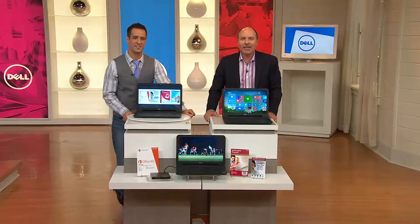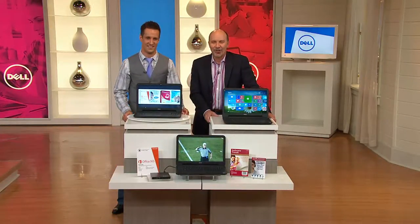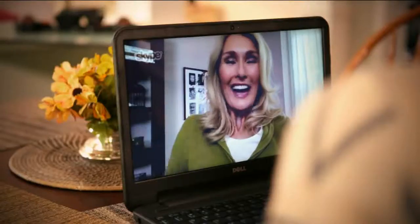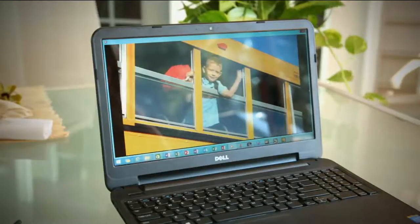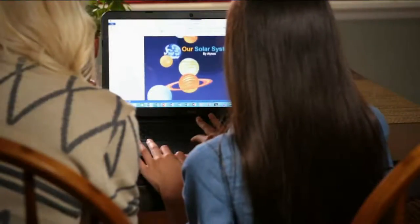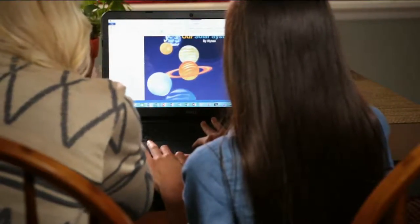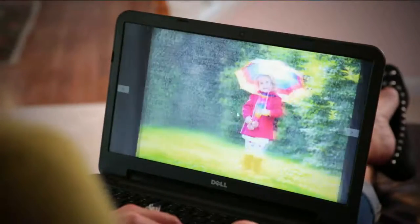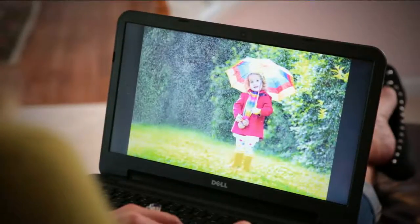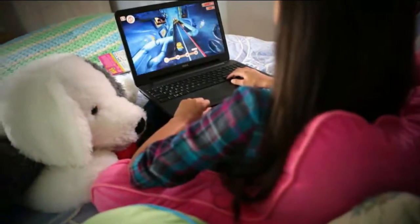Hi April. How are you? I live in Palm Beach Gardens. It must be sunny there — very sunny, very hot. Around November we're really going to be jealous. Well April, it's nice to meet you. Have you been shopping with QVC for a few years? Actually for about 10, 12 years.